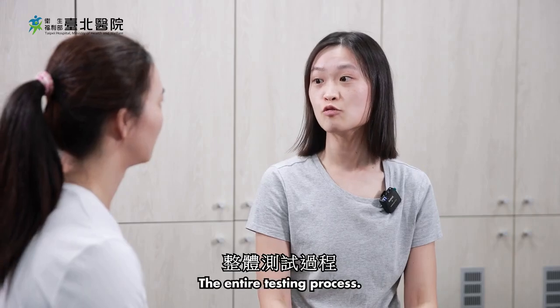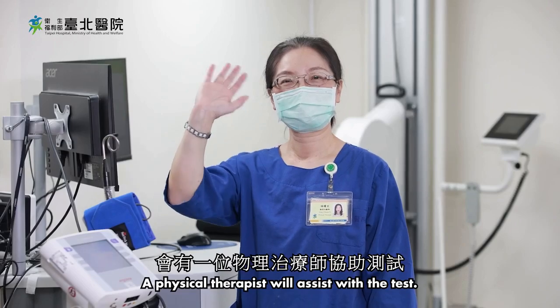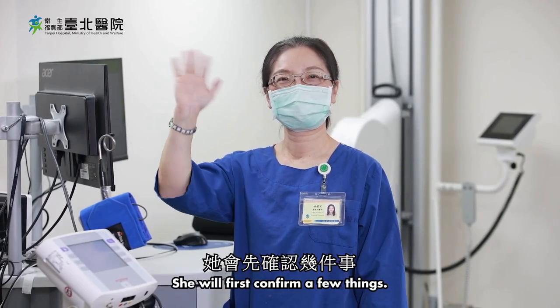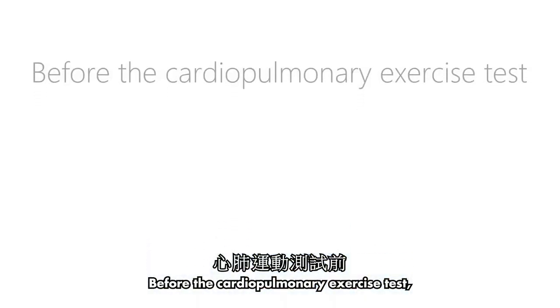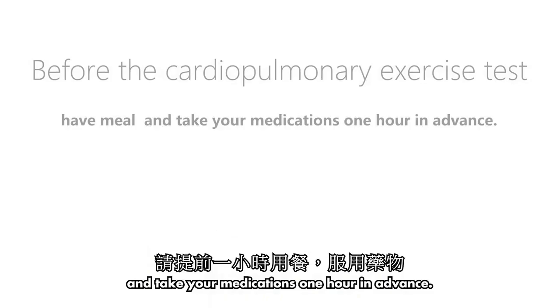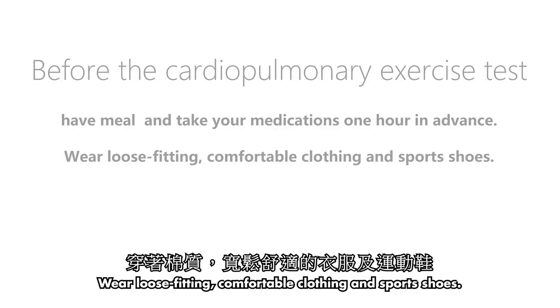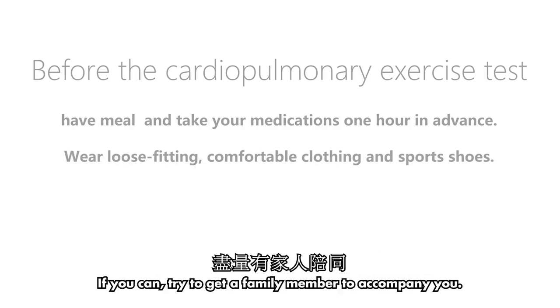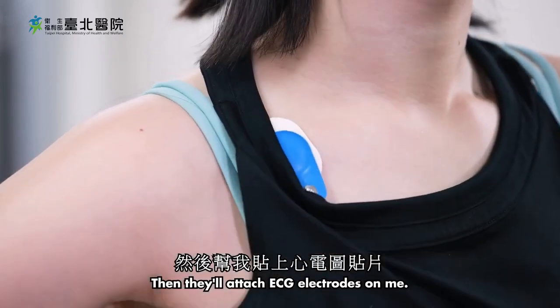That's impressive — how is this test done? The entire testing process takes about 30 minutes and a physical therapist will assist. Before the test, you should have your meal and take your medications one hour in advance, wear loose-fitting comfortable clothing and sports shoes, and if you can, try to get a family member to accompany you.